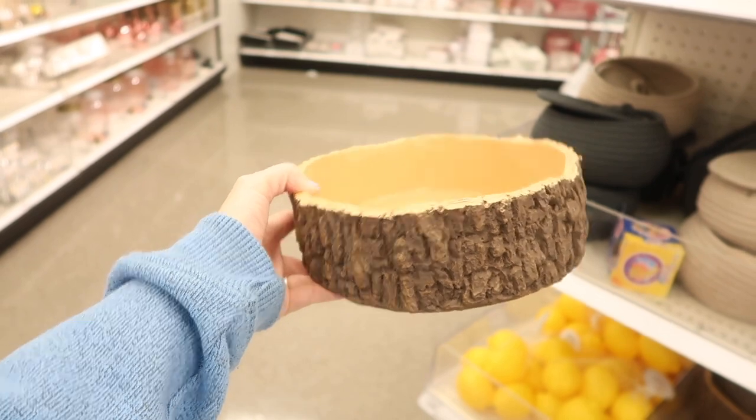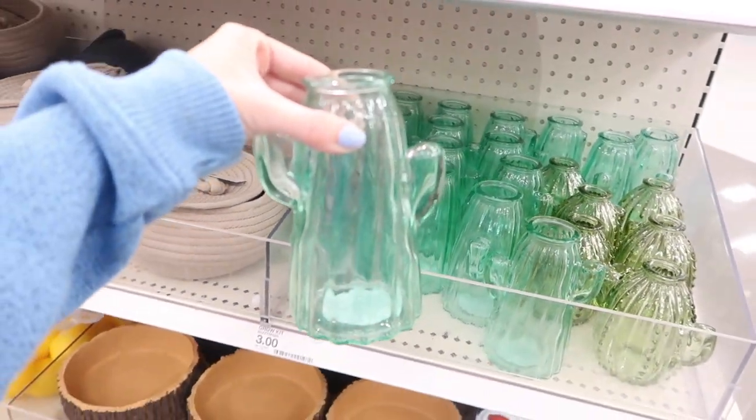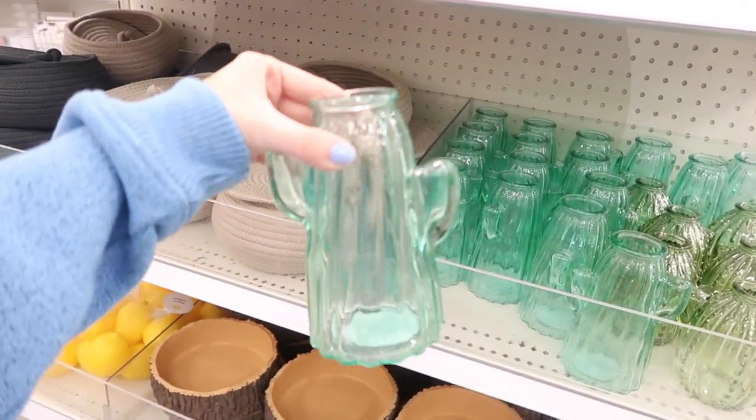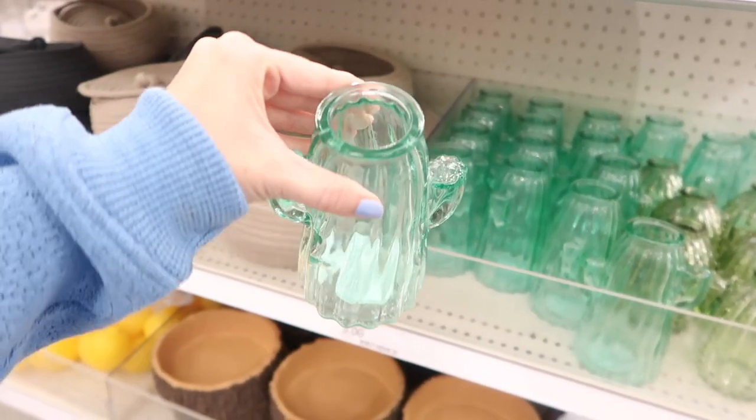Another cool find in the Target dollar spot was this log vase — I thought it was so unique. If you're doing a boy's nursery with a woodland theme, you could do so many things with this. You could fill it with pacifiers or put it on a floating shelf — it's super cute and unique.